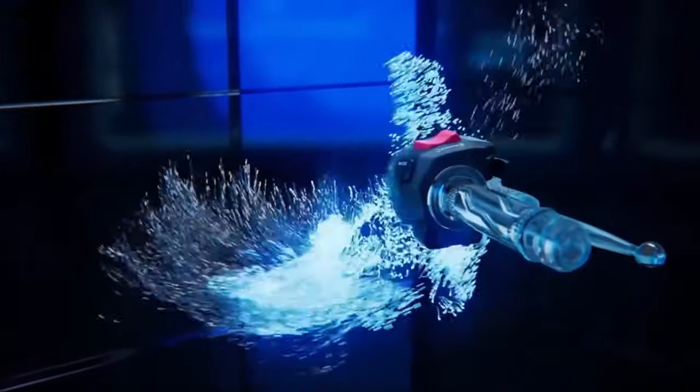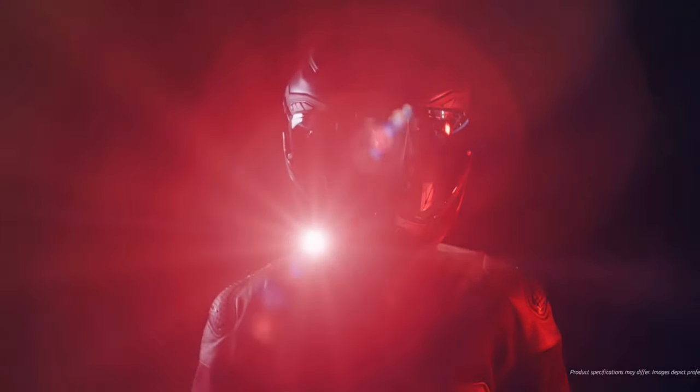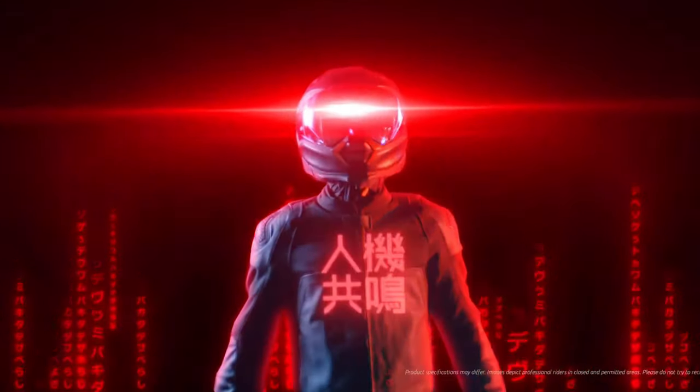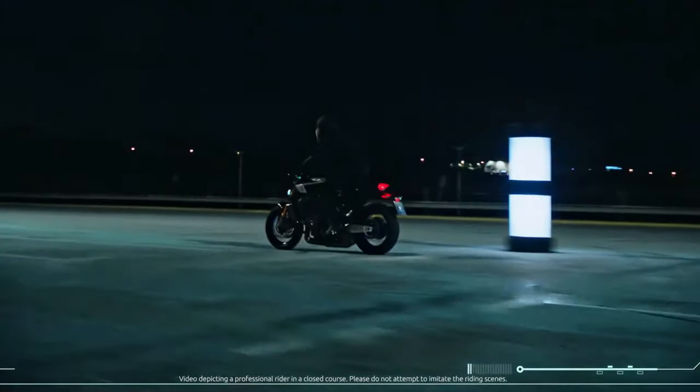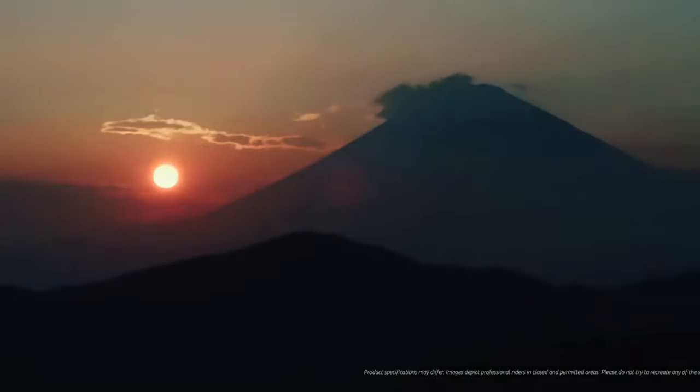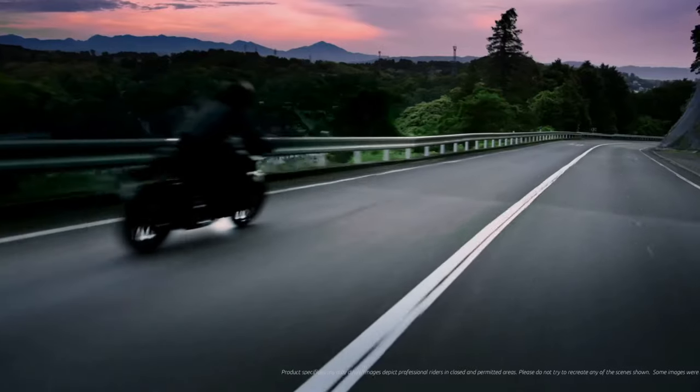The MT-09 YAMT features an advanced suspension setup with fully adjustable front and rear components. The upside-down fork and rear shock offer a balance of comfort and handling precision, allowing riders to tailor the suspension to their preferences.